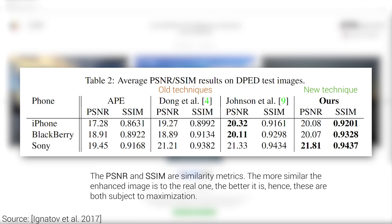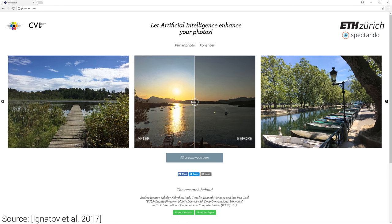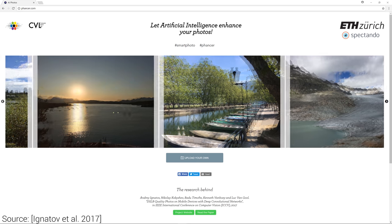A high-quality validation section, lots of results, candid discussion of the limitations in the paper, published source code, pre-trained network, and online demos that everyone can try free of charge. Scientists at ETH Zurich maxed this paper out. This is as good as it gets!